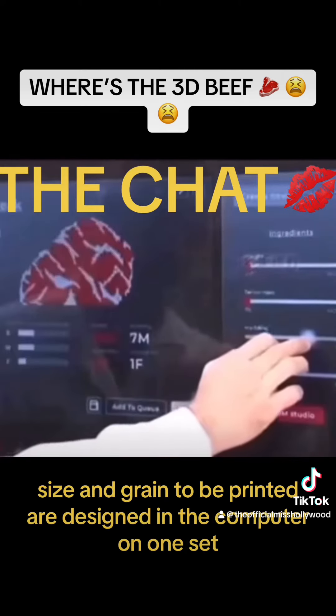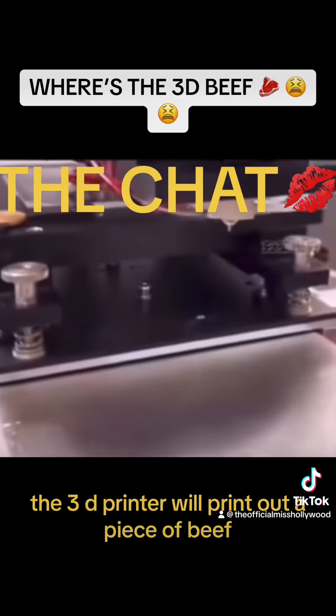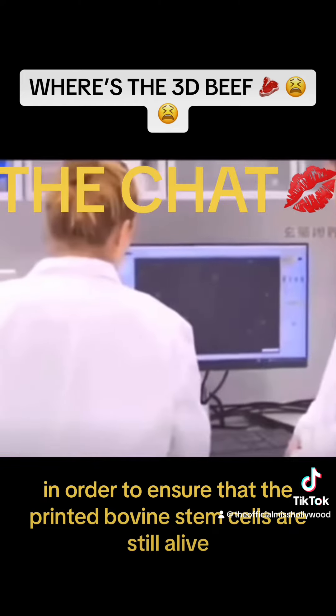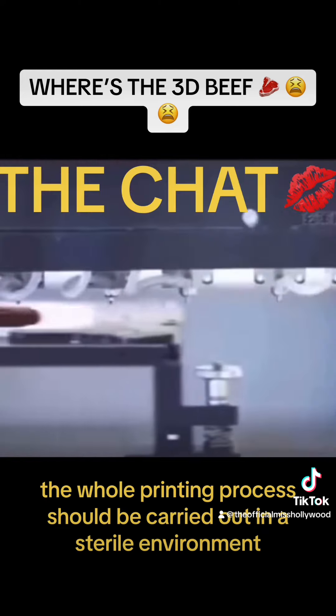Next, the shape, size, and grain to be printed are designed in the computer. The 3D printer will then print out a piece of beef according to the program. In order to ensure that the printed bovine stem cells are still alive, the whole printing process should be carried out in a sterile environment.